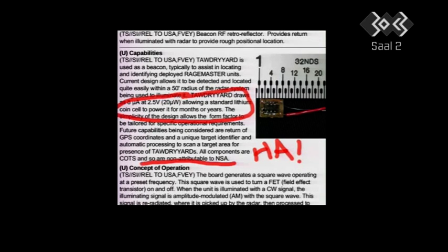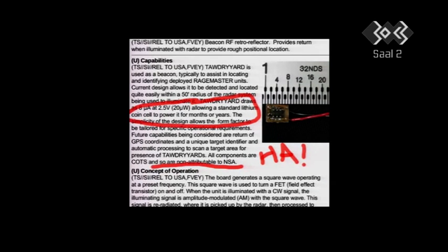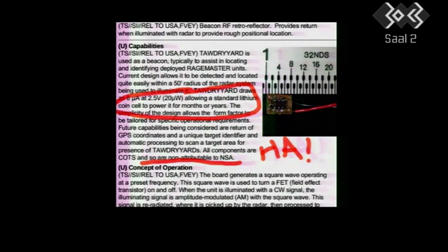The Tawdry Yard program is a beacon — so this is where probably they kill you with a drone. That's pretty scary stuff. They also have this for microphones to gather room audio. Notice the bottom: it says all components are common off-the-shelf and are so non-attributable to the NSA — unless you have this photograph and the product sheet. Happy hunting.